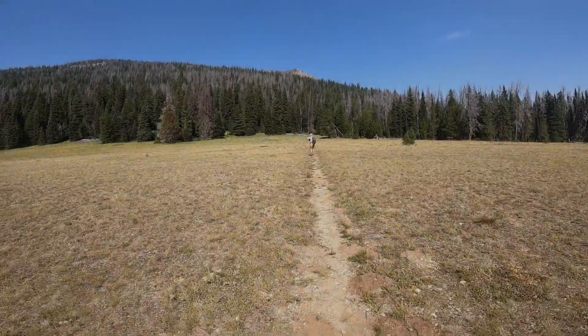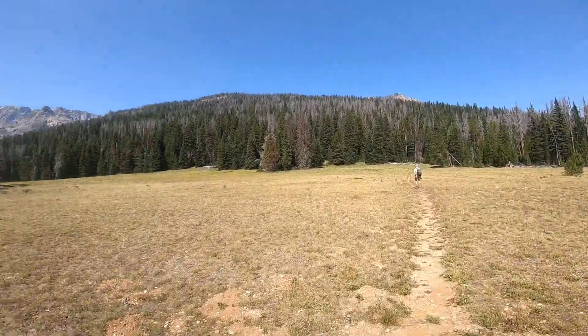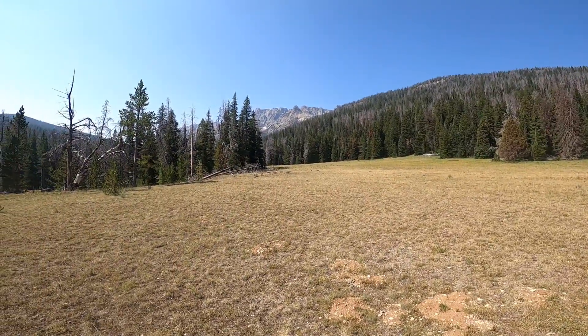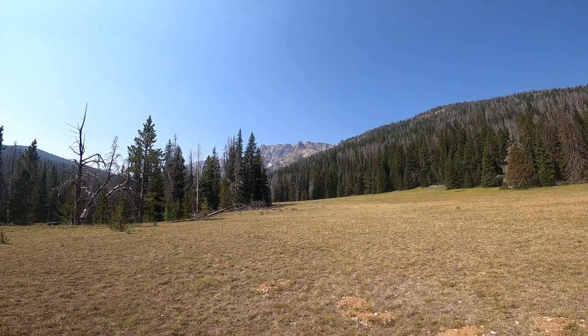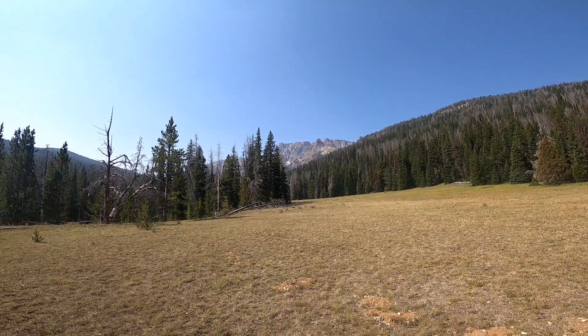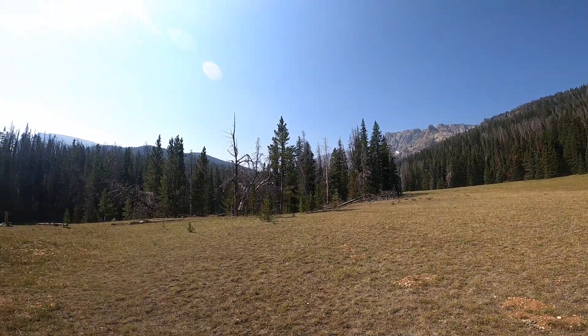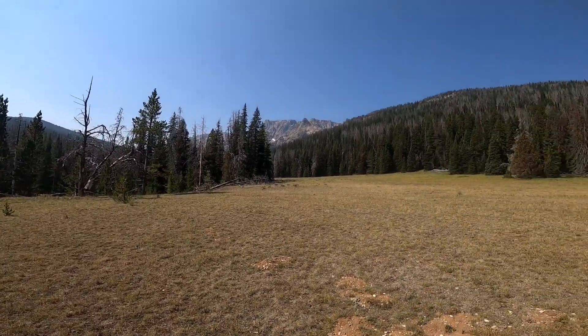We've just come to the official trail junction. This is headed up to Twin Lakes, and over there is Porcupine Pass headed up that way. As you can see, the views up in there are outstanding. And this is one of the best days we've had for hiking the whole week — actually since the whole time I've been here.